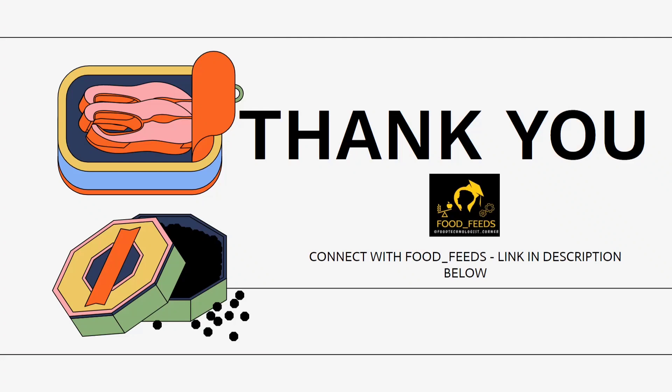So this was all about hydrocolloids and their functional properties. In the upcoming videos I will be covering the origin and structure of the same. If you haven't subscribed to the channel yet, do subscribe and hit the bell icon so you get notified whenever a new video is uploaded. Do follow Food Feeds on Instagram and Telegram for frequent updates. Do support and share. Happy learning — I will see you in the next video. Thank you. Bye.